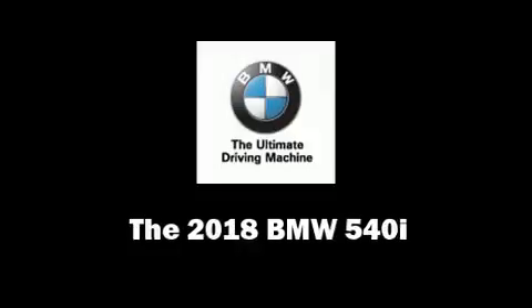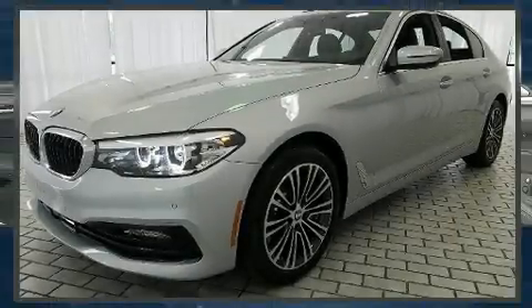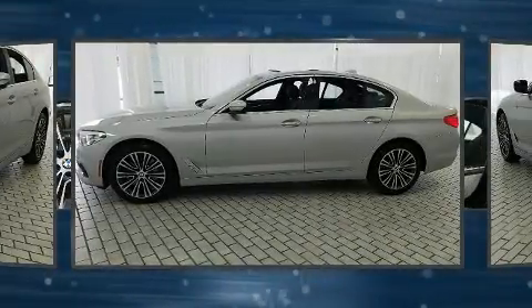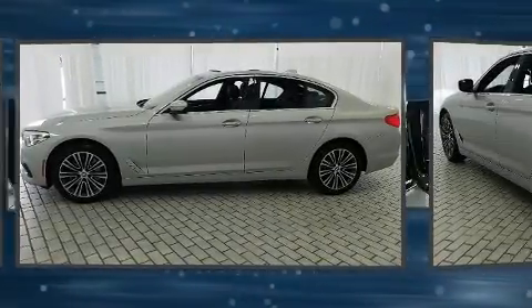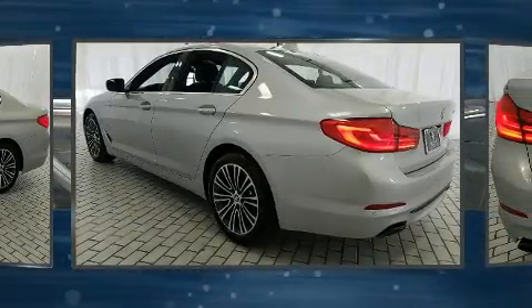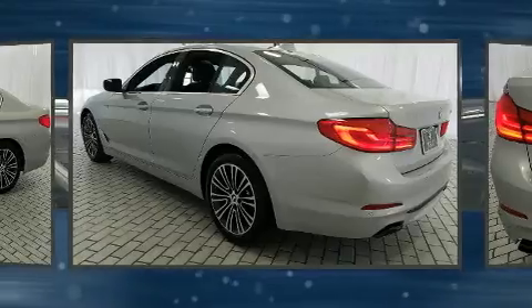Treat yourself to a test drive in the 2018 BMW 540i. This four-door, five-passenger sedan is waiting for you to take home. It features an automatic transmission, rear-wheel drive, and a three-liter six-cylinder engine.